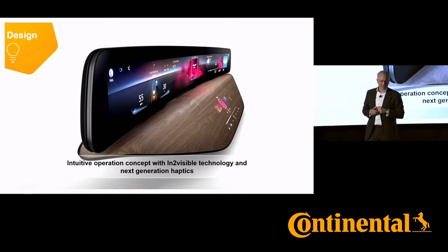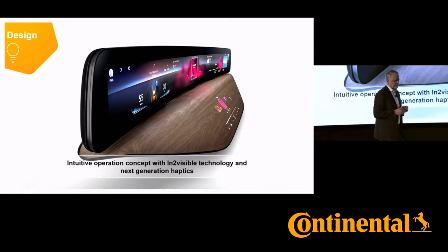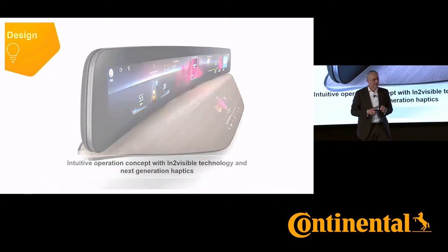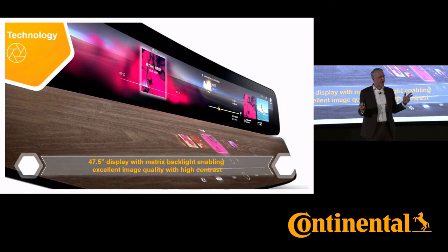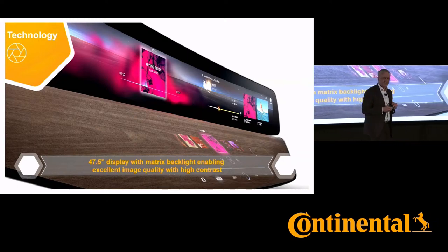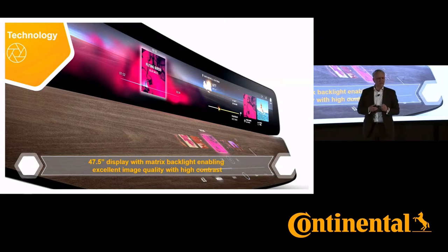We added the newest generation haptics, which allow technology for safe interaction. Looking into technology, we equipped this 47.5-inch display with matrix backlights of the newest generation, enabling excellent image quality with high contrast.